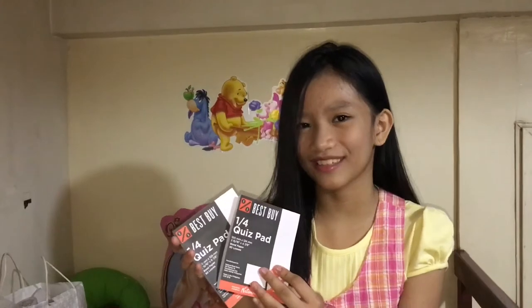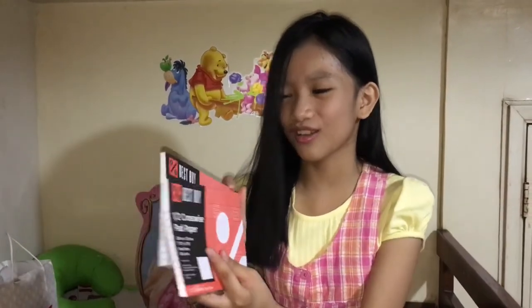So here it is! First of all I bought one fourth quiz pad from Best Buy, and actually there's two in it. Next I have one half cross-size pad paper from Best Buy 2, and there's also two in the packaging. Next is intermediate pad paper from Best Buy.